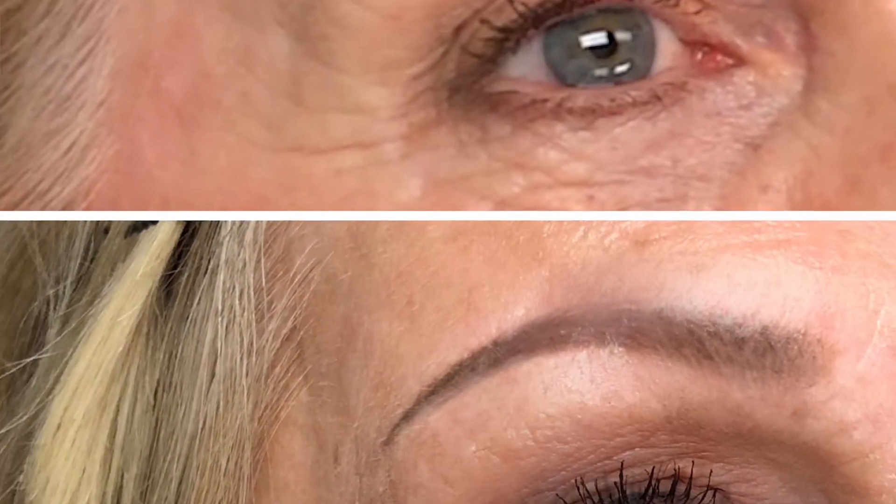For people that don't know what permanent makeup is, can you tell us the applications? Permanent makeup is a tattoo — it's a needle that goes underneath the skin and is implanted so that it stays. The beauty of it is that it's makeup that lasts because it's underneath the skin. It fades at different rates for different people but typically lasts about one to three years.